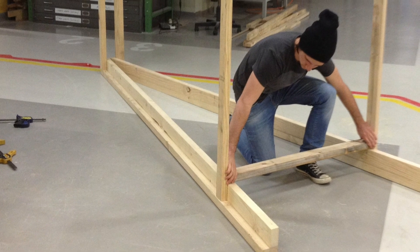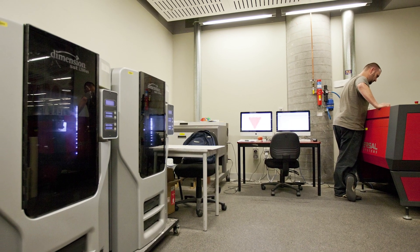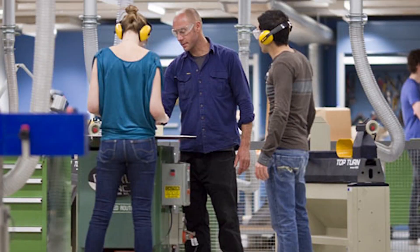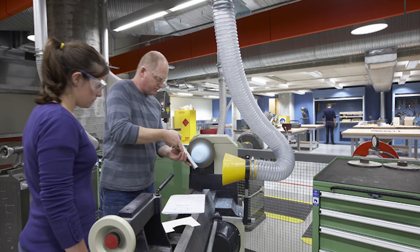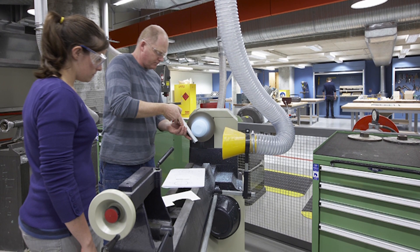The best part about my degree, I would have to say, is the people. Because once you remove the facilities, the tools, the laser cutters, the 3D printers, the classrooms — all of that — what you're left with is the people in the institution, the people who know all the tips and tricks to pass on to the students, the people who will pass on all their knowledge about how to get where you want to be.